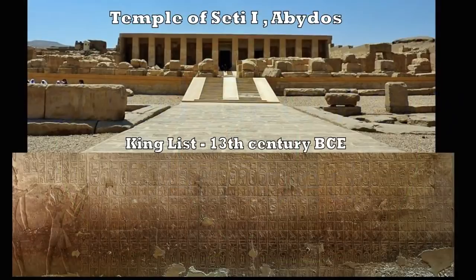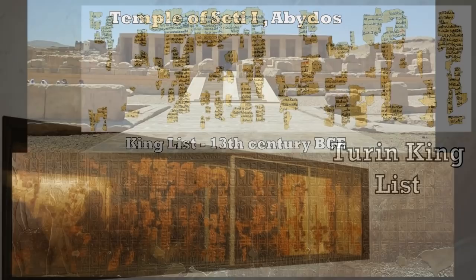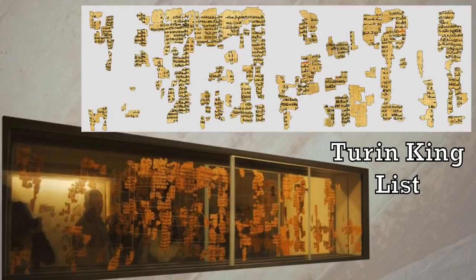Hello. In this video I'd like to look at the King's List, and our focus will be on the Temple of Seti I at Abydos, which is around about the 13th century BC, where we have this famous King's List which gets a majority of the attention. But there's also another very important King's List — the Turin King's List, sometimes referred to as the Turin Canon — from about the same era and corresponding to the same kings.